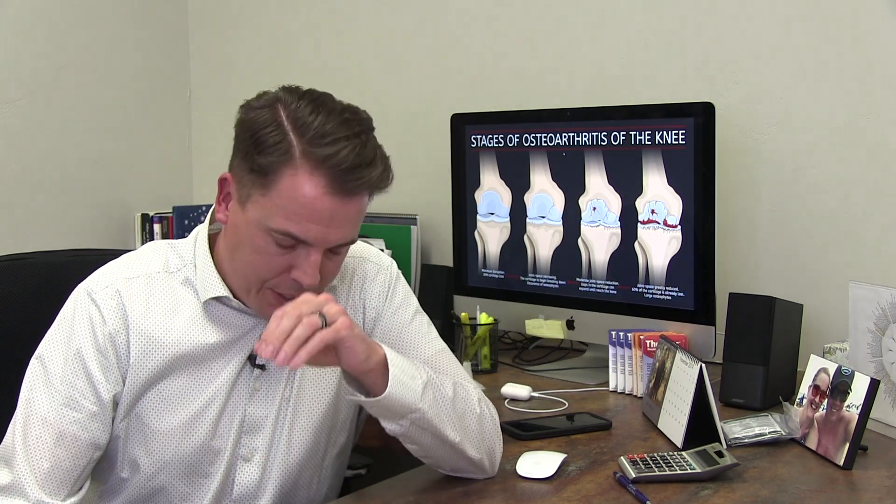Number two, you have to eat right. You need to avoid the standard American diet. Go more towards green leafy vegetables. Fish, nuts, and seeds are all high in antioxidants. Healthy fats, etc. Eating right can certainly balance that out as well.